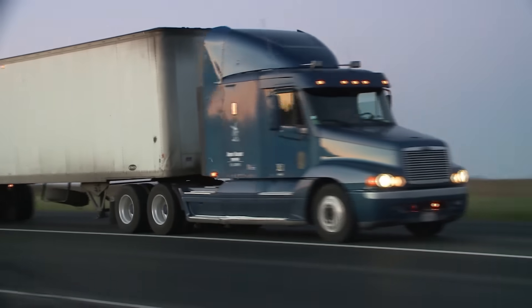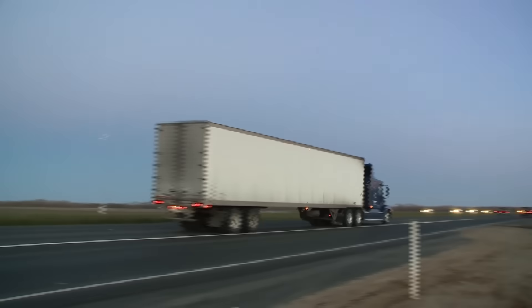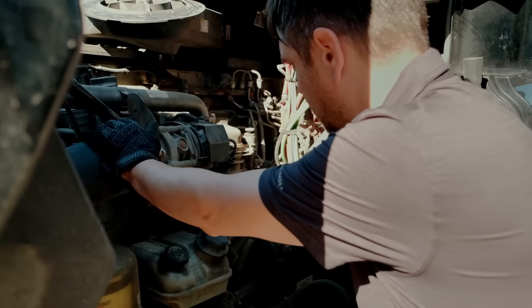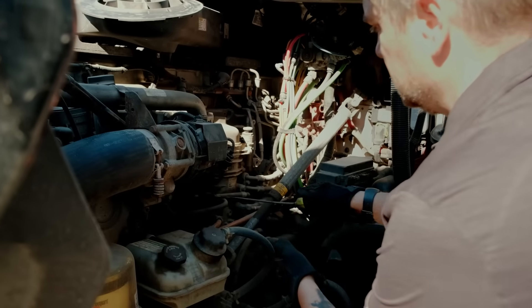Achieving peak performance with your diesel engine is a standard that can be hard to reach. How do I get there? What steps can I take to increase the efficiency of my diesel engine?